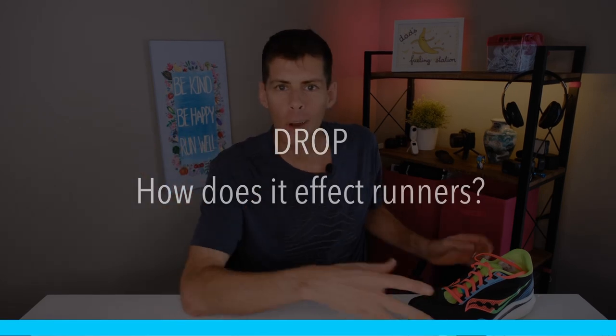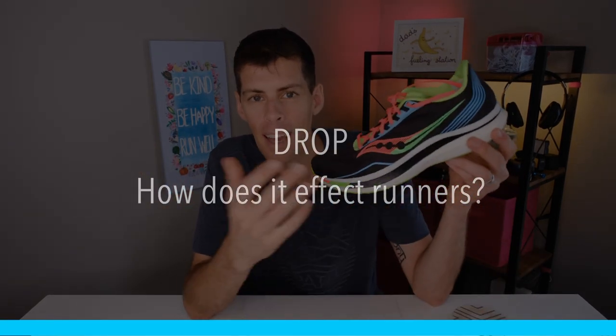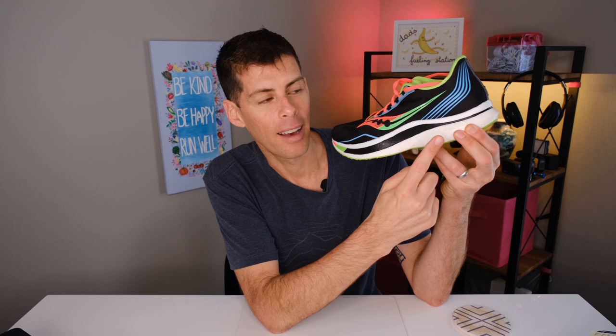Drop is the distance measured in millimeters between the stack height of the heel and the stack height of the forefoot. What does it actually mean when you have a higher drop shoe versus a lower drop shoe?